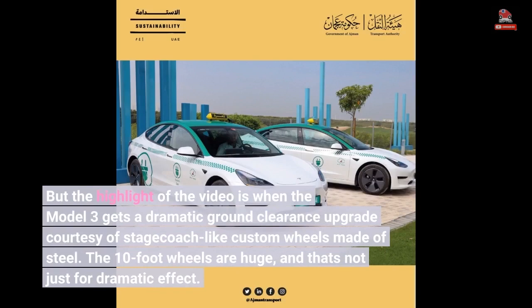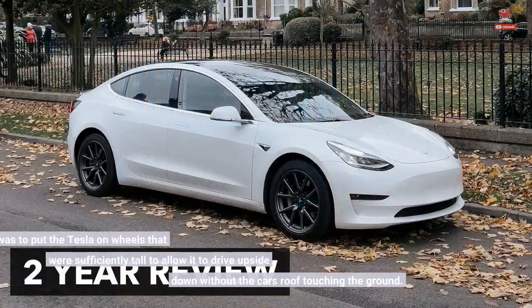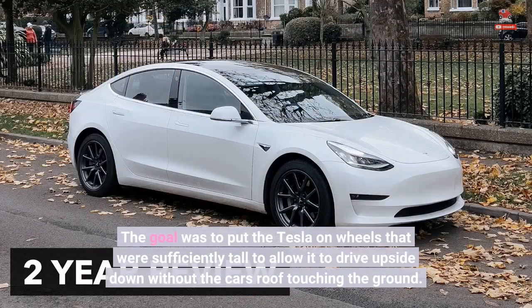The 10-foot wheels are huge, and that's not just for dramatic effect. The goal was to put the Tesla on wheels that were sufficiently tall to allow it to drive upside down without the car's roof touching the ground.